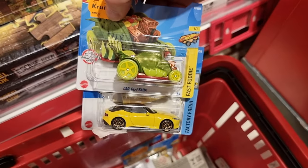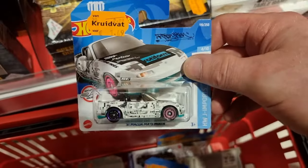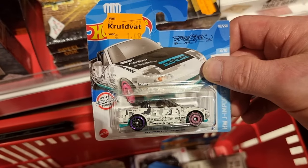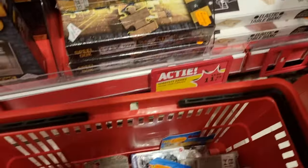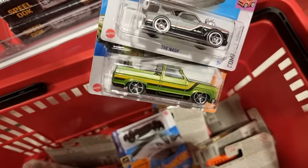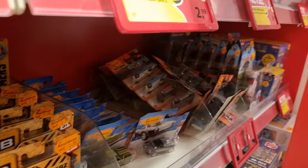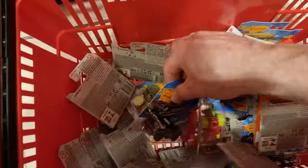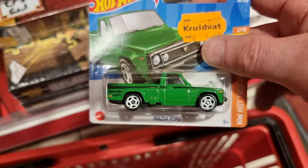Most of these castings I already found in Germany, but I wanted to let you know that they have the latest Hot Wheels here at the Kruidvat. This is a cool one by the way. And they also have Matchbox — we're going to look at that after I checked all the Hot Wheels. Mazda Repo.